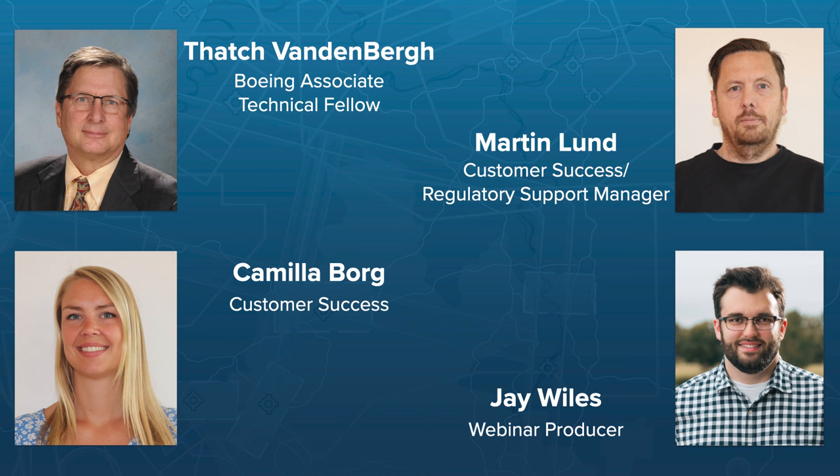My name is Martin Lund. I work in customer success for the international branch and also as regulatory support manager, based in Denmark working out of the Odense office. I'm Camilla, with ForeFlight in the customer success team in EMEA. I have a background in sales, operations, and dispatch, and as a commercial cargo pilot on an ATR. And my name is Jay Wiles — I work on the marketing team and produce all of our webinars.